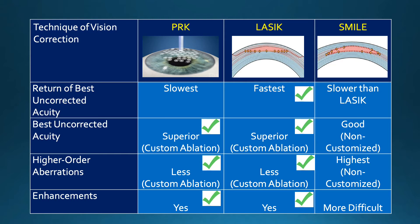In the correction of higher-order aberrations — optical aberrations other than myopia and astigmatism — these can be corrected today using customized treatments with LASIK and PRK, but not with SMILE.